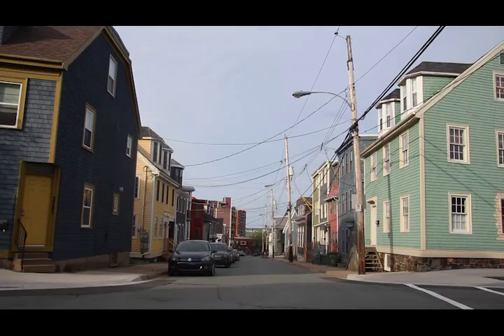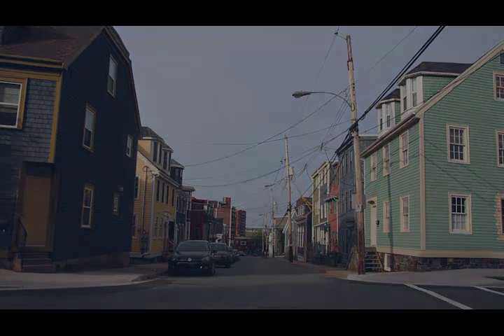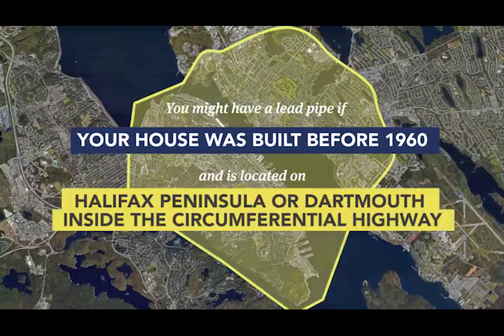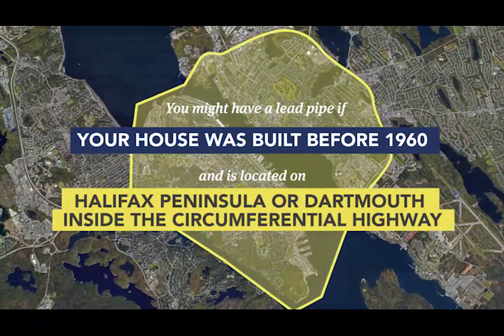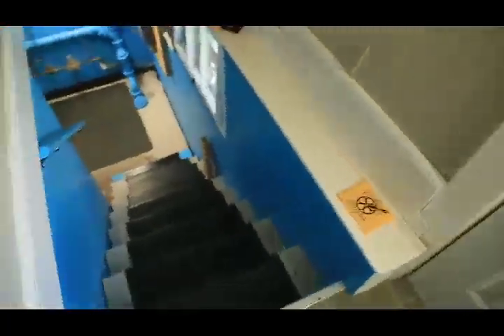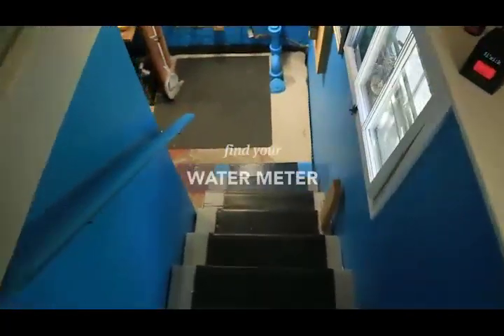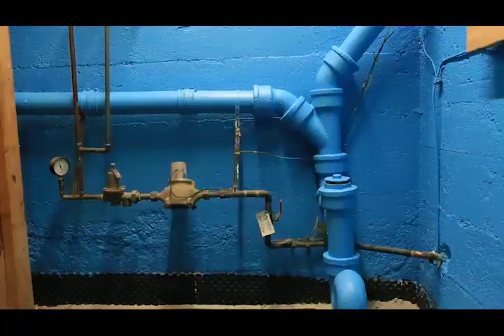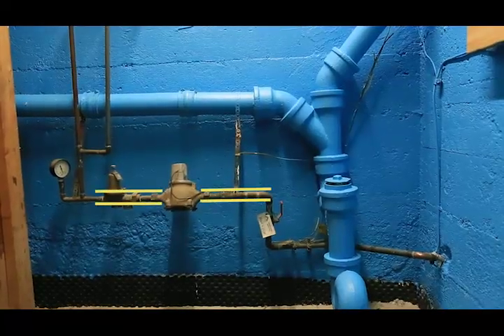Now let's find out if your pipes are made out of lead. You're most likely to have a lead pipe if your home was built before 1960 and is located on the peninsula or Dartmouth inside the circumferential highway, because that's where the oldest buildings are located. Next, let's find your service line. The easiest way is to first find your water meter — it's always inside your house, usually in the basement or lower level, and it will have a water line on both ends.